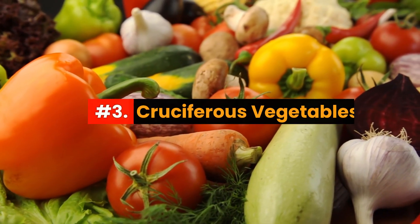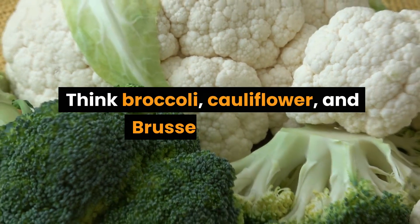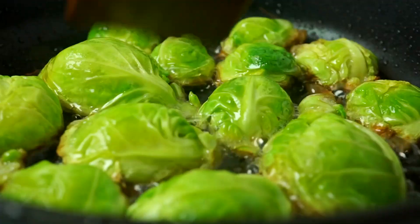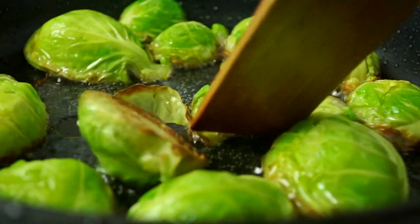Number 3: Cruciferous Vegetables — think broccoli, cauliflower, and Brussels sprouts. They're super nutritious, but can cause gas in some people due to their high fiber content.